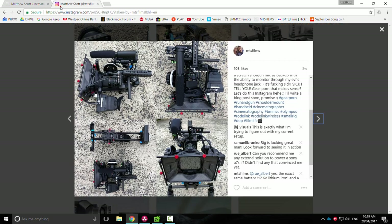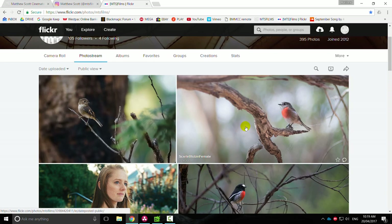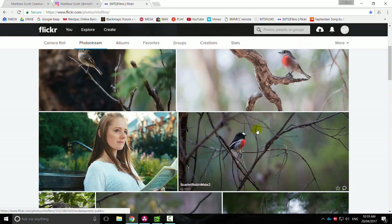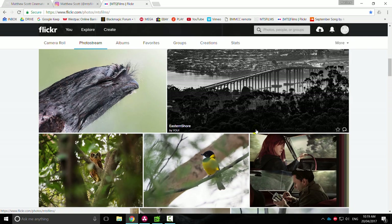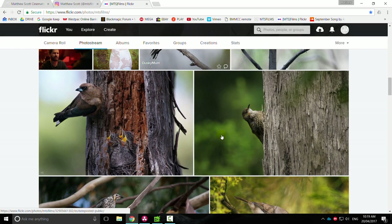But before we do, let's have a look at what I get into in my spare time, because let's get to know each other. When I'm not grading and shooting, I like nature and wildlife, so I go out and use my 300mm Canon FD lens from the 80s — beautiful lens — and I just go and shoot birds. It's mad fun.